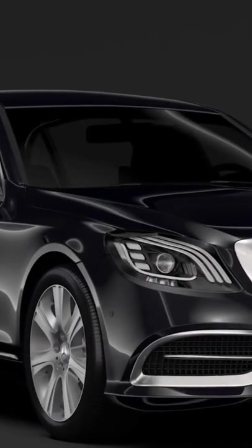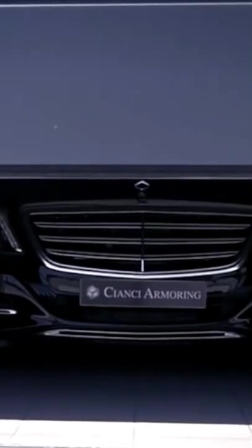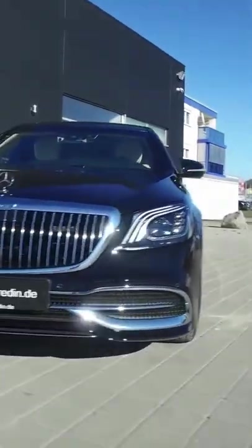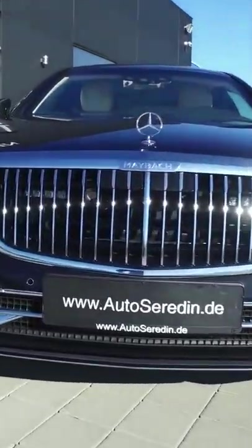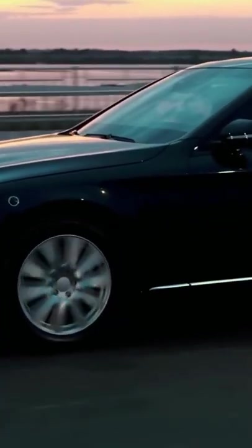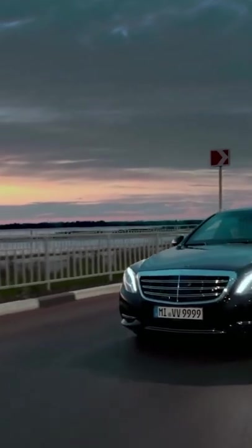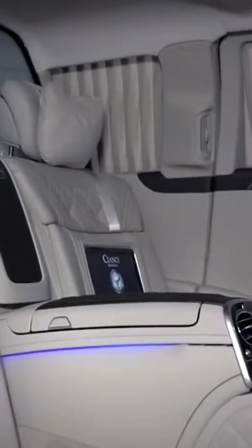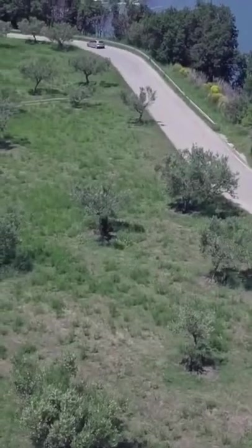Mercedes S650 Pullman. It's not easy to improve on perfection, but Mercedes has managed to do exactly that with their Maybach S650 Pullman edition. Measuring just over 21 feet, the S650 Pullman is 41 inches longer than the standard Maybach sedan, allowing for an upgraded interior and a whole lot more road presence.